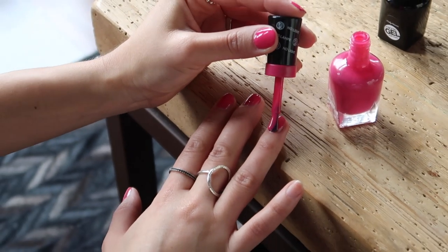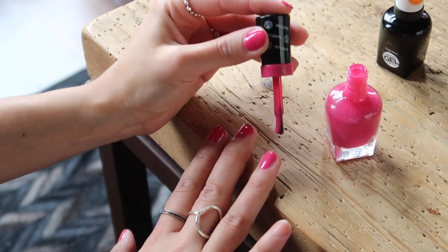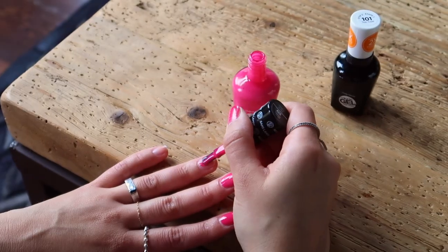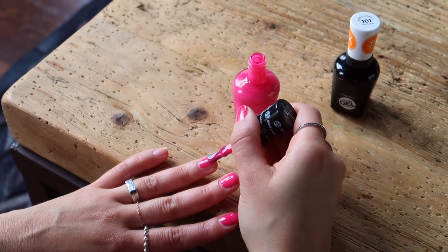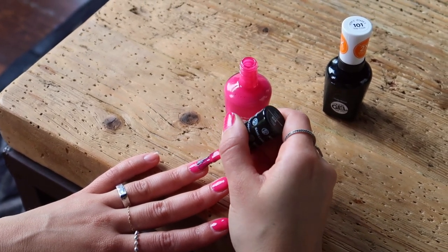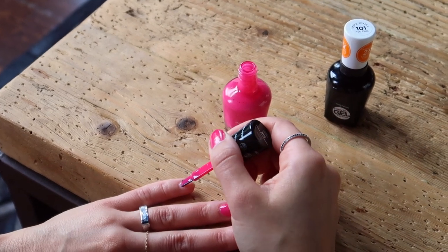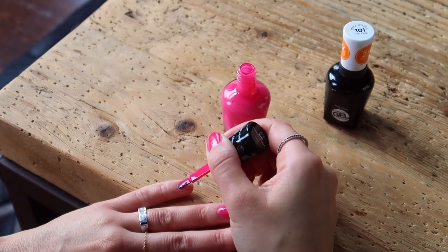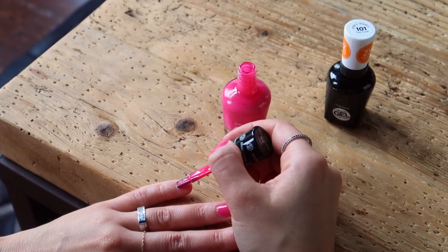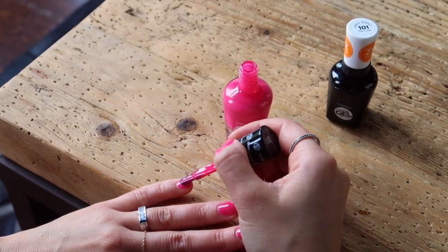I'm a huge fan of these at-home gel nail polishes because they combine the ease of regular nail polish application with the longevity of a salon gel manicure. When you're sick of the color, you can just use a regular nail polish remover and change it. You don't need a base coat — just apply two coats of color followed by the top coat, and you're good to go. The brush has a wonderful rounded, tapered edge which makes it super easy to get a quick and clean application. I am the clumsiest person ever, but even I can do a really nice clean manicure with this brush, so if I can do it, you can do it.